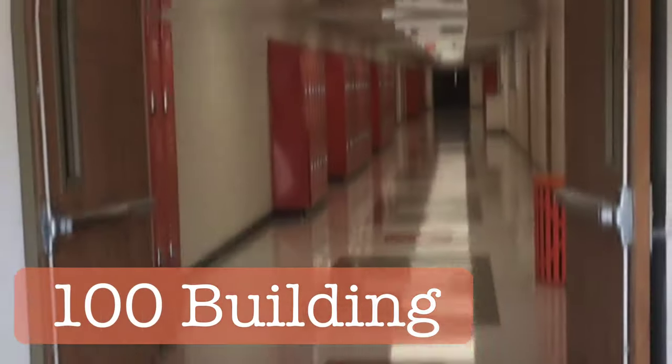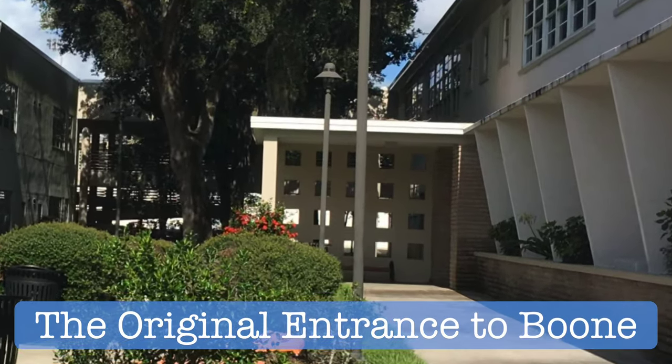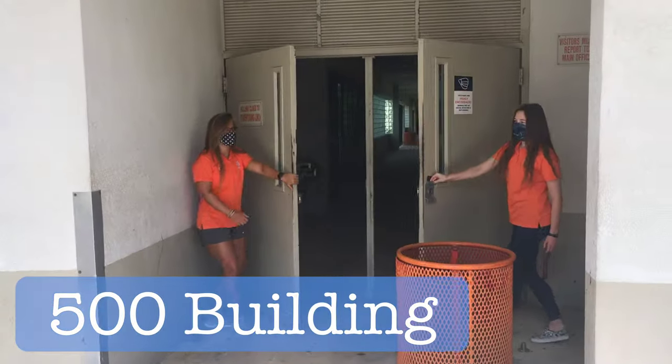If we take a right, we'll arrive at the 100 building. The 100 building is one of the oldest buildings on campus — you can tell because this was the original entrance to Boone. It was actually recently renovated. In here is the bank, run by our own magnet students.